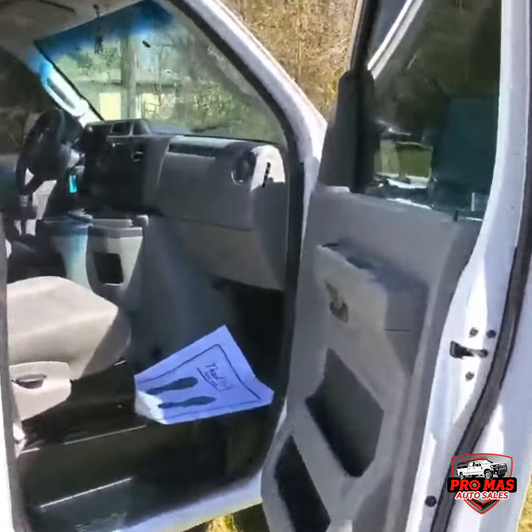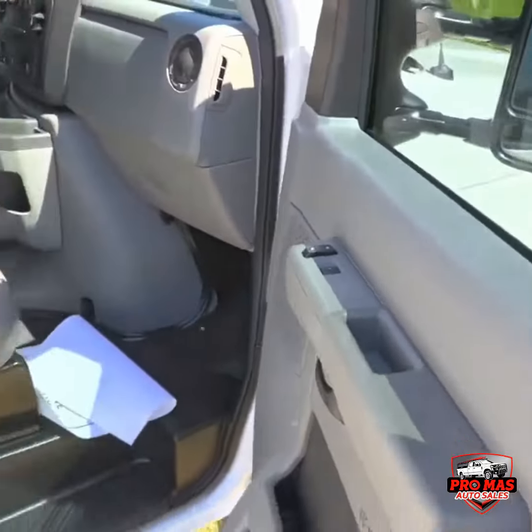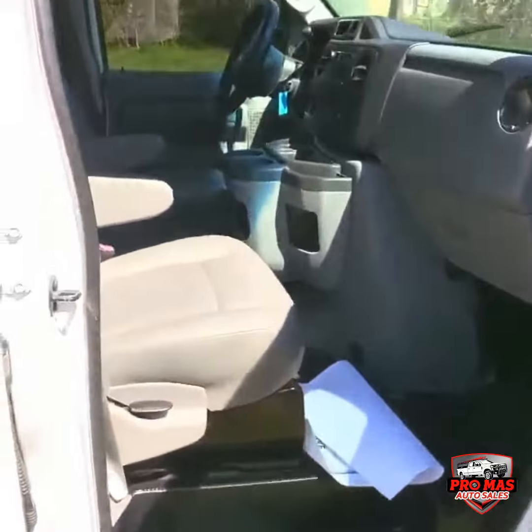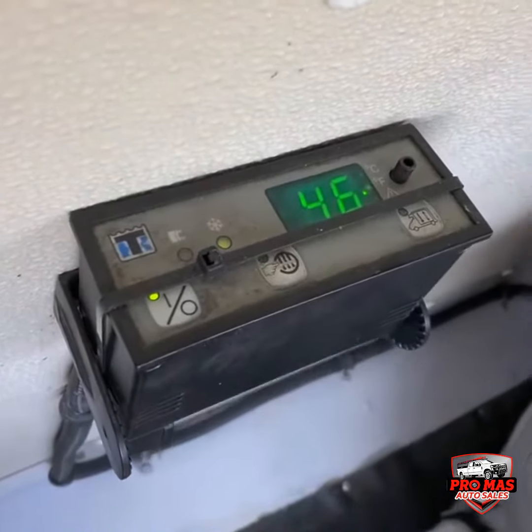Ok guys, we're going to check the interior. We have power windows, power locks right here. Great seats. This is the thermostat — we just turned it on, so it's at 46.